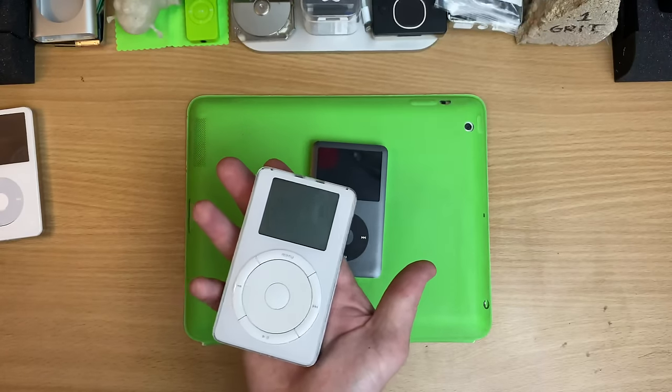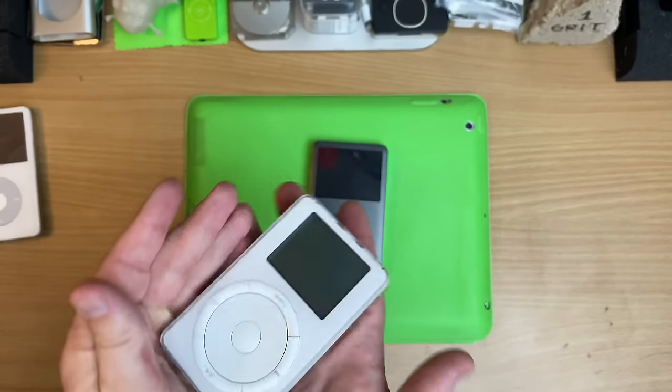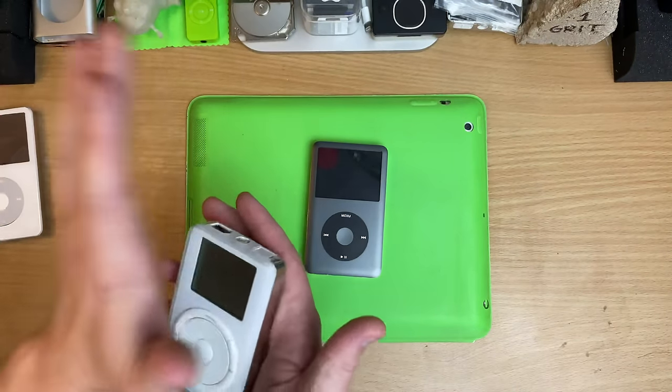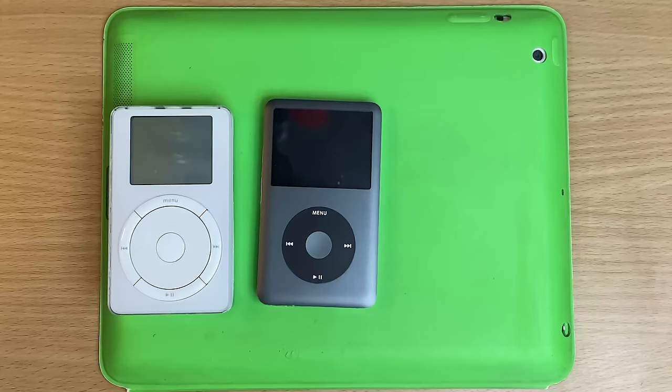The problem was that dirt would get in there and it would get grindy, and the buttons sit proud of the surface — meaning if you lean up against anything, it would just start pressing all the buttons, which is super annoying. So you always had to make sure you have that hold switch on.